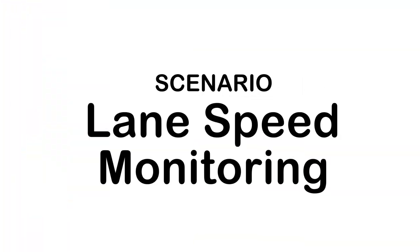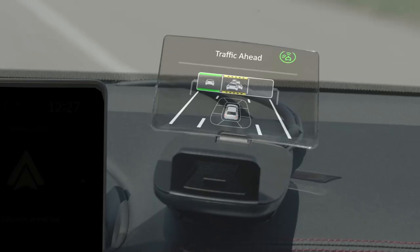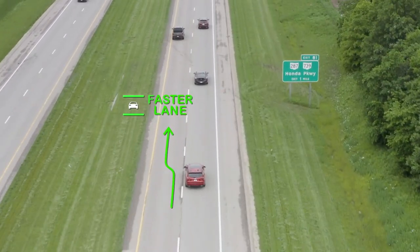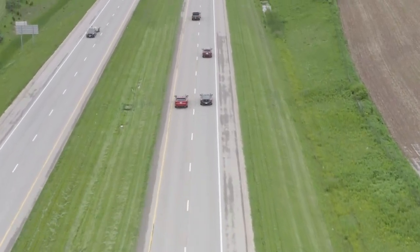Lane Speed Monitoring: On the Smart Mobility Corridor, the network of connected vehicles is mapped to indicate the traffic flow for each lane. The Lane Speed Monitor allows the driver to select the lane with the least congestion, saving time and energy.